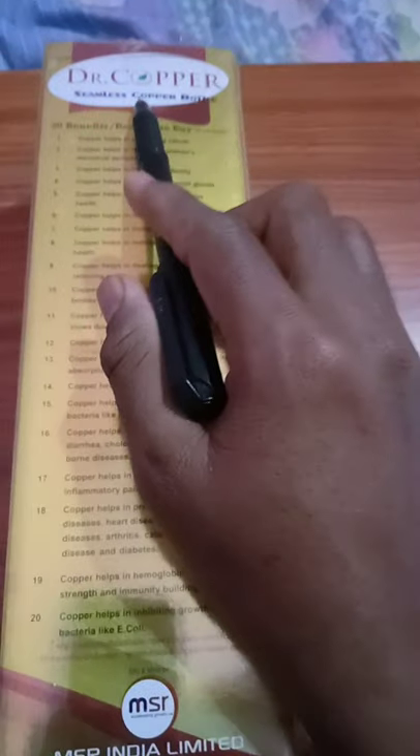Use this Dr. Copper Water Bottle for forever better health. That's it.